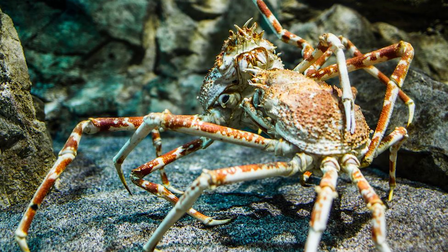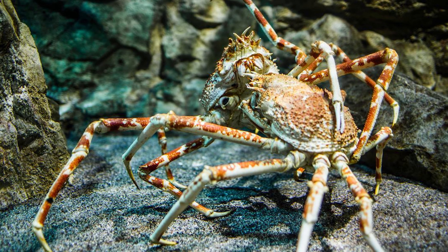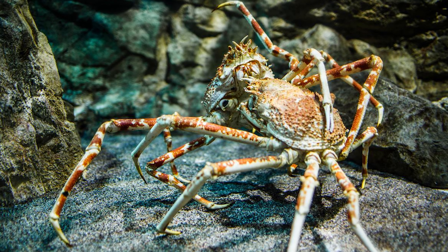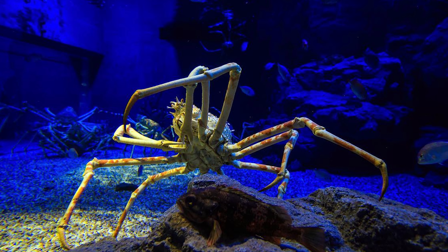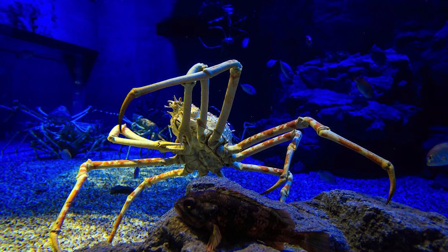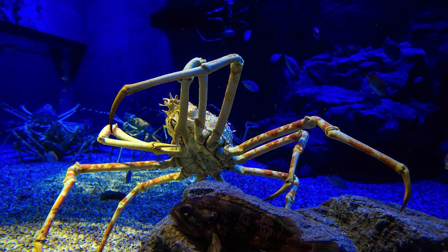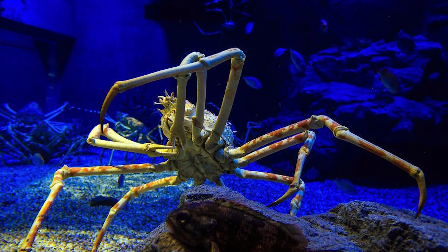The most remarkable feature of the Japanese spider crab is its long, slender legs. These crabs possess 10 legs in total, with the front pair evolved into large claws, or chelipeds, which are used for capturing and manipulating prey. The other eight legs are elongated and spindly, allowing the crab to move with exceptional agility across the ocean floor.